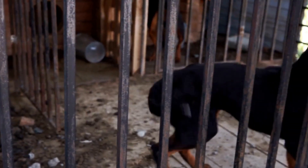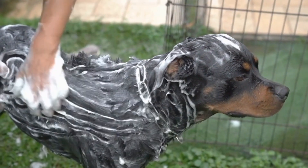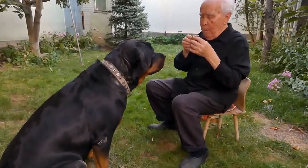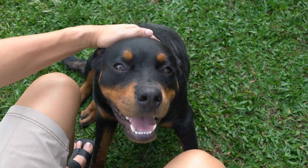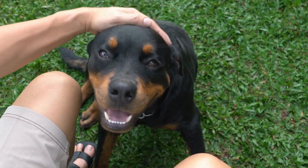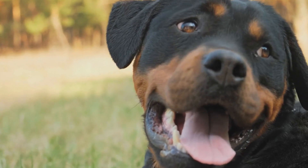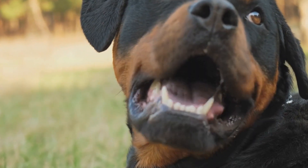Weight Management. Maintaining an optimal weight is crucial for joint health in Rottweilers. Excessive weight can put additional stress on their joints, leading to increased wear and tear. Consult your veterinarian to determine your Rottweiler's ideal weight and develop a feeding and exercise plan accordingly. Regularly monitor their weight and make adjustments as necessary to prevent obesity-related joint issues.